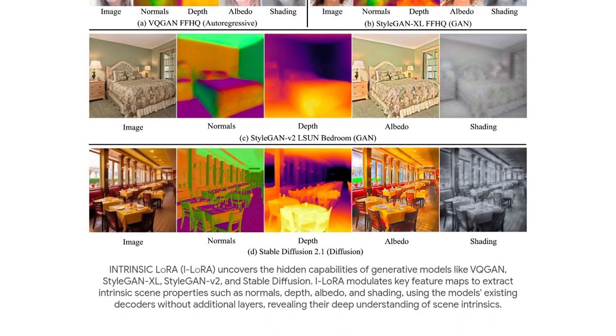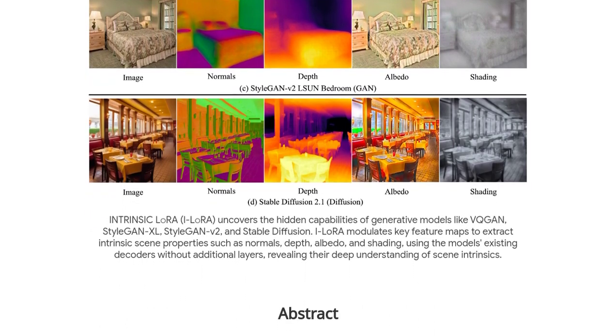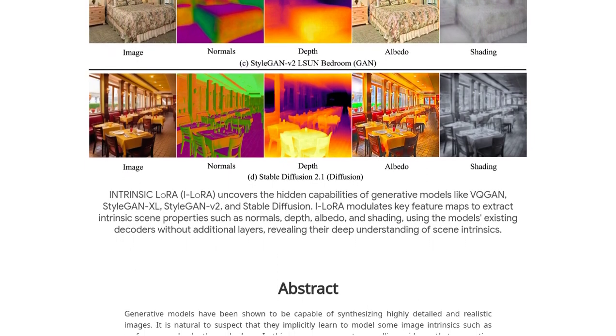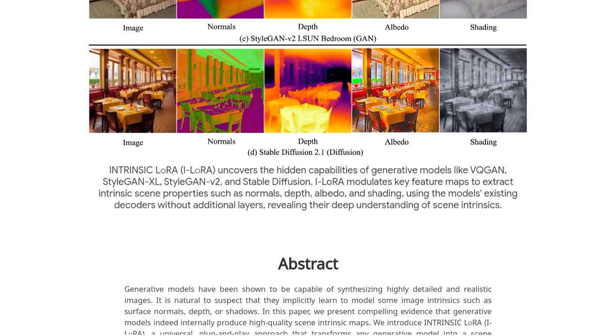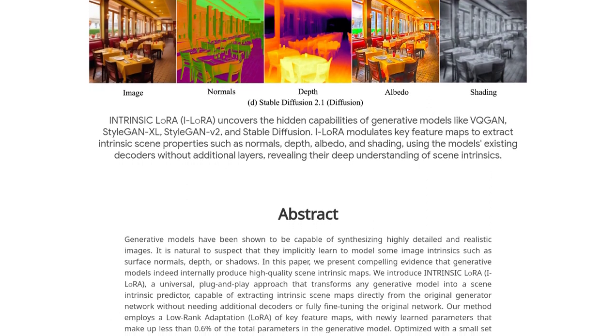But how do they do it? Well, the authors introduce a groundbreaking method called Intrinsic LoRa, or ILORA, for short. This method allows us to extract intrinsic scene properties directly from the generator network.